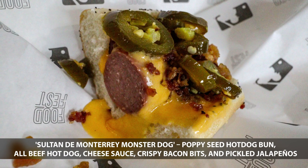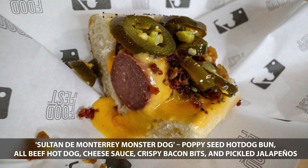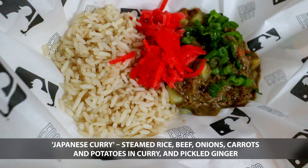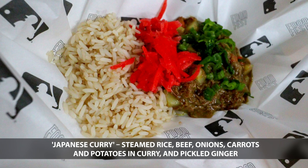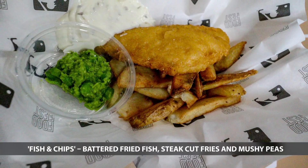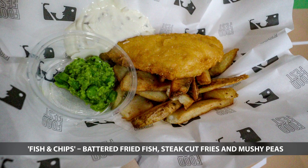Representing Mexico is the Monster Dog from the Sultanes de Monterrey. Up next is the Japanese Curry from Japan. Rounding out the International Fair from London is the Fish and Chips. Now representing the San Diego Padres at Petco Park, the Mahi Mahi Taco.